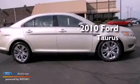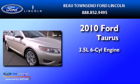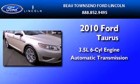This is a certified pre-owned 2010 Ford Taurus. It has a 3.5 liter 6-cylinder engine and an automatic transmission.